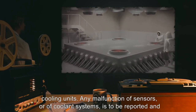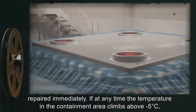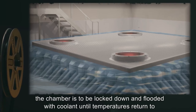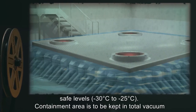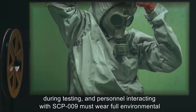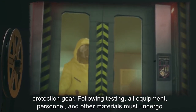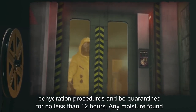Any malfunction of sensors or coolant systems is to be reported and repaired immediately. If at any time the temperature in the containment area climbs above negative 5 degrees Celsius, the chamber is to be locked down and flooded with coolant until temperatures return to safe levels, negative 30 to negative 25 degrees Celsius. Containment area is to be kept in total vacuum during testing, and personnel interacting with SCP-009 must wear full environmental protection gear. Following testing, all equipment, personnel, and other materials must undergo dehydration procedures, and be quarantined for no less than 12 hours.